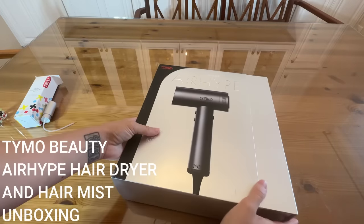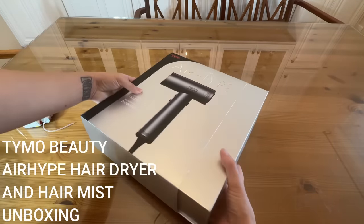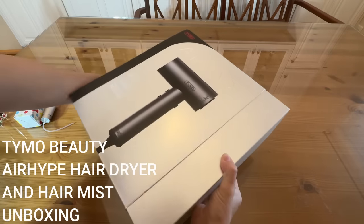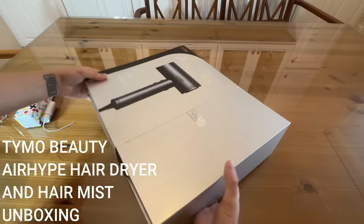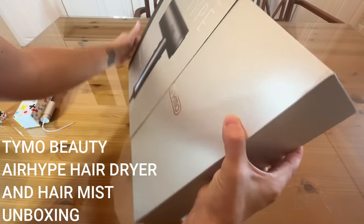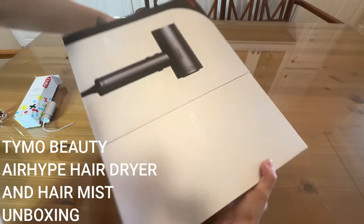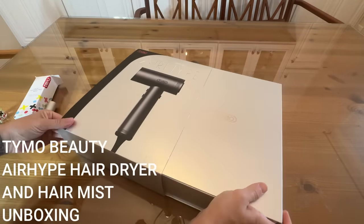We've got our box open right here. It does have this nice wrap on the entire thing. Look how pretty this is — this is a gorgeous, gorgeous gift box. Absolutely love it, and it has all of the information on it. Low noise — it's 69 decibels. That is insane, that's barely over the noise level of your room.